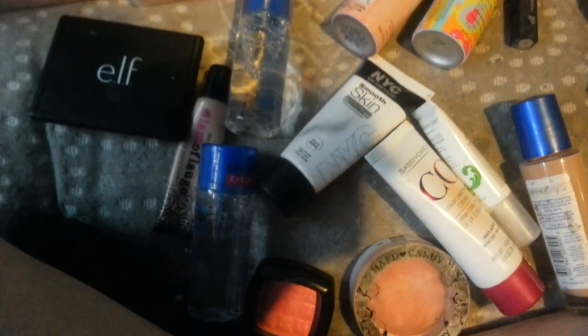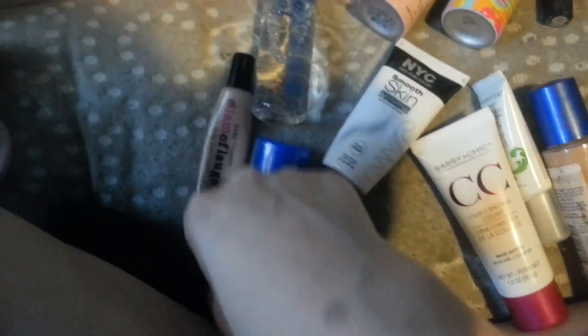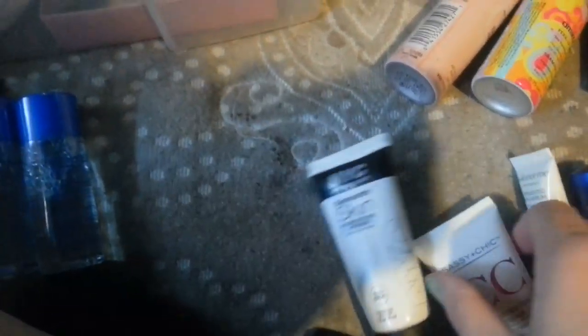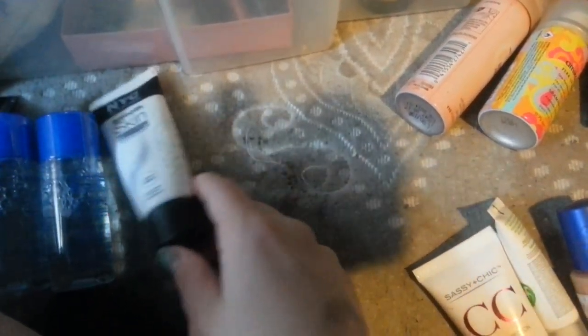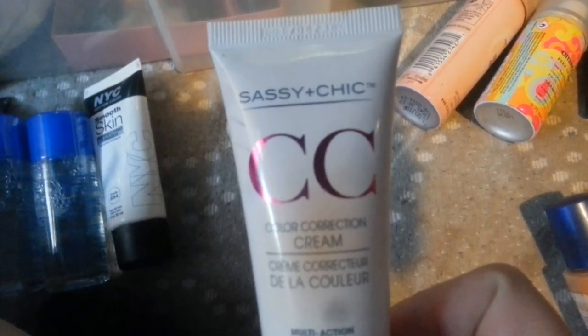All of my face products I'm keeping because I don't have that much. I have a Heart Candy Blush in Honeymoon, I'm keeping. I have my Elf Transparent Powder, I'm keeping. Heart Candy Glamouflage Heavy Duty Concealer, I'm keeping. My two new Molecular Waters, I'm definitely keeping those. My NYC Smooth Skin Primer — I'm out of this completely, but I need to keep it so I would buy another one. My CC Cream by Sassy and Cheek, I'm keeping.